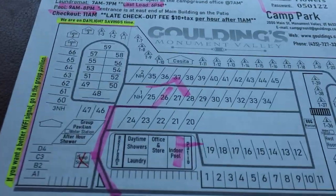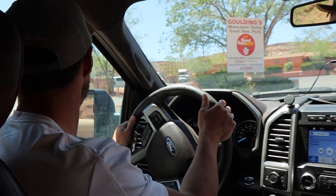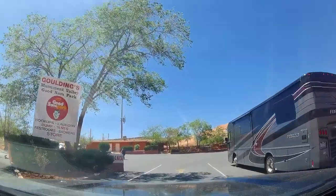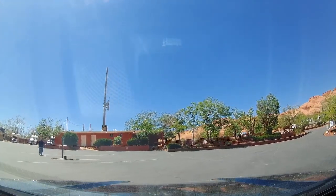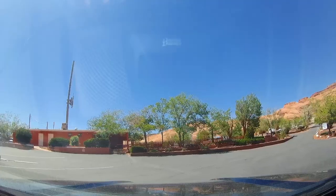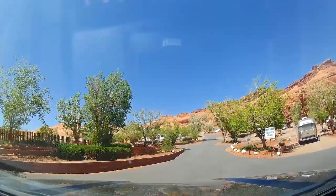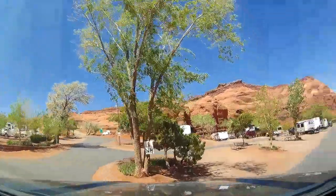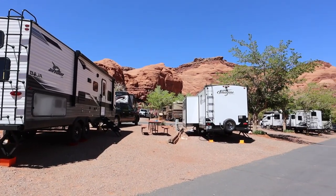We've checked in — we're site number 26. There's an indoor pool here; this place seems amazing. The Golding's area is like a mini town — they have gas stations, a theater, a John Wayne cabin apparently. There's a lot to do and see. We should have a big rig pull-through site. We're just squeezing past some giant rigs to get to our spot.